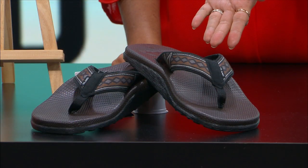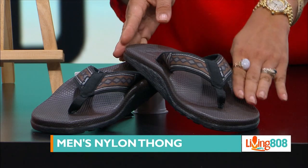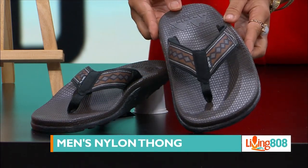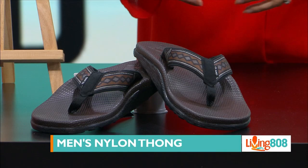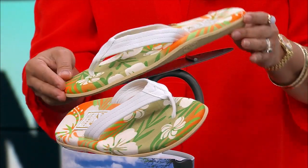The next style is also men's nylon thongs — this is the kappa color and it has a tribal strap. We're really engaged and involved in our Hawaiian culture with the tribal design.